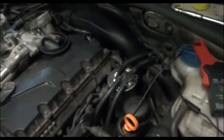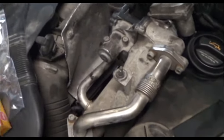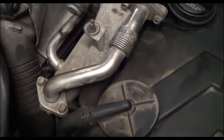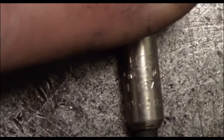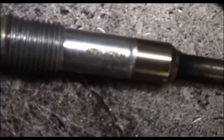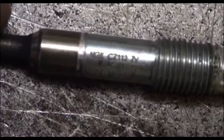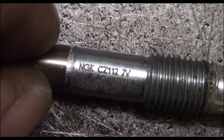It was a five volt glow plug, which I've never seen in a PD motor before — it's a PD motor here. I compared it to the others in the system; the others were seven volt NGK. So I got a seven volt NGK to replace it with. Here's the bad one I pulled out — it says Bosch five volt — and all the other ones in the car were like this one: NGK CZ one one two, seven volt.